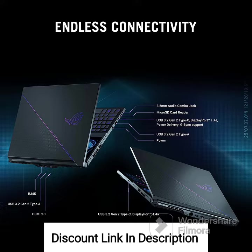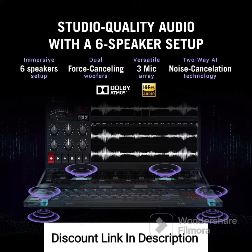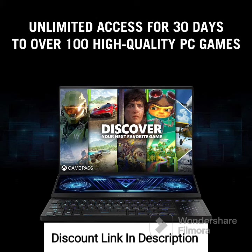Overall, the ASUS ROG Zephyrus Duo 16 2023 GX650PZ M047WS is a top-tier gaming laptop designed for serious gamers and power users. Its high refresh rate display, powerful AMD processor, and dedicated RTX graphics card ensure unparalleled gaming performance. The secondary screen enhances productivity and multitasking capabilities, making it an excellent choice for content creators and professionals. However, its premium features and specifications come at a higher price point, making it more suitable for enthusiasts or professionals with demanding computing needs.